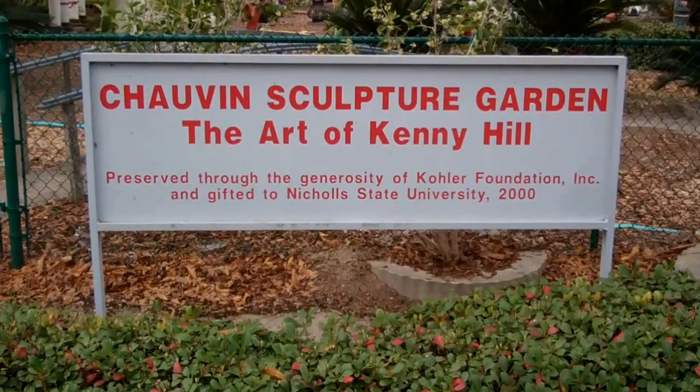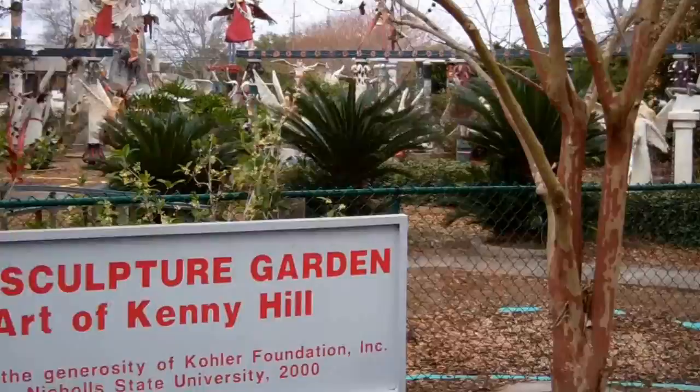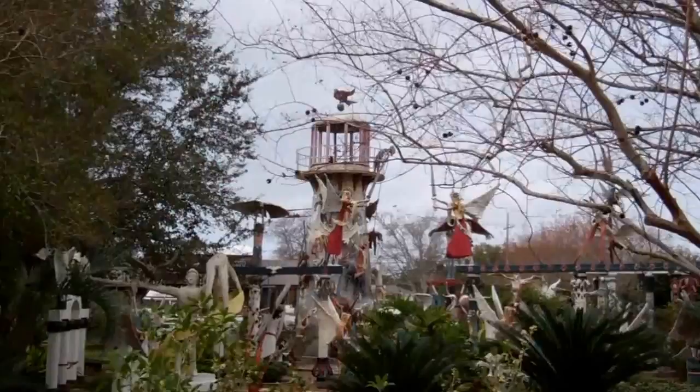Elizabeth and I are here at the Chauvin Sculpture Garden, the Art of Kenny Hill. I probably pronounce a few different names and I'm not sure if they're correct, so bear with me on that. The Sculpture Garden is just absolutely amazing — about 60 feet wide and 150 feet long, and made by one person.